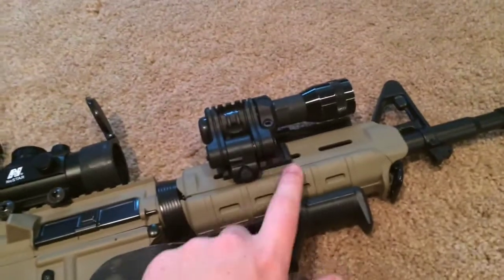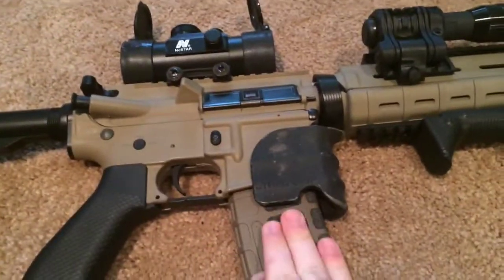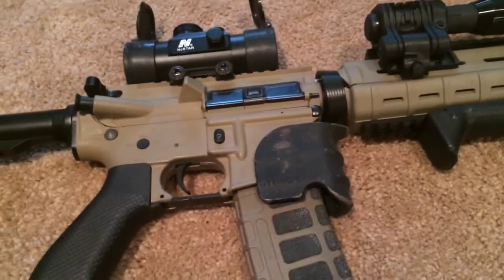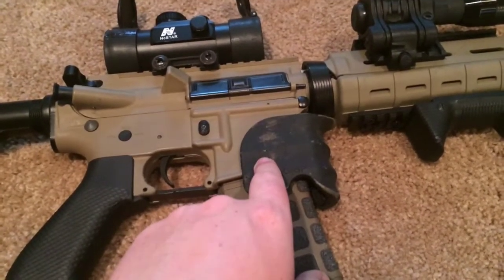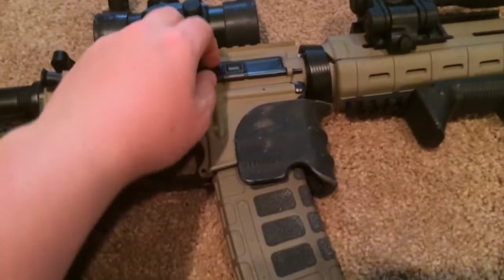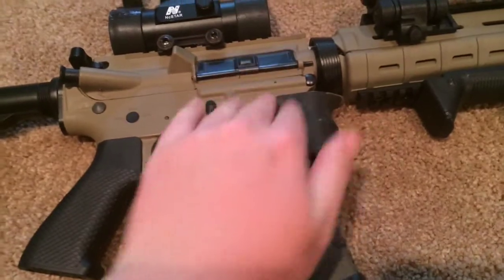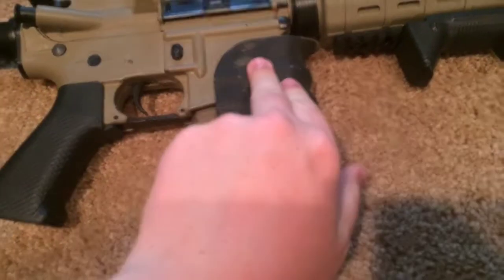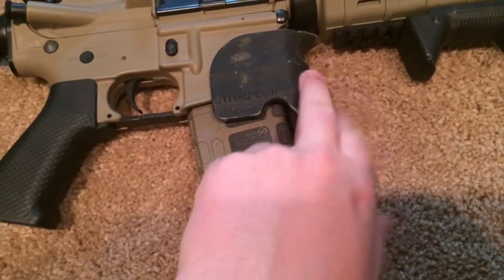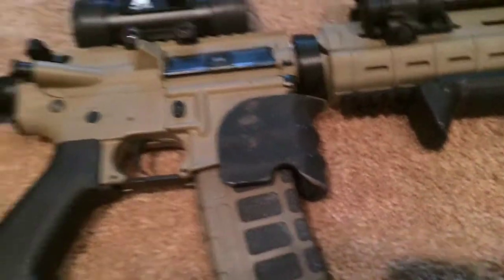I have the Stark grip, which was about eight bucks from some Japanese website — it took about two weeks to arrive when I first got the gun last year. It was originally tan but I spray-painted it with textured black, which is starting to wear off, but I think it looks pretty cool with that worn look.